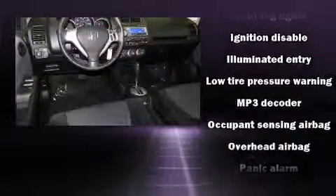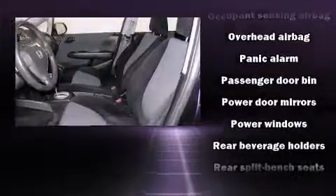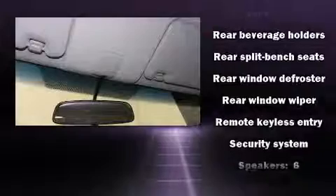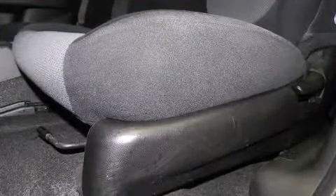Take assurance in the inside curtain airbags, providing head protection in the event of a severe collision. It also arrives with a Carfax history report, providing you peace of mind with detailed information.